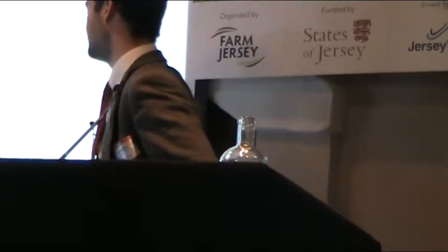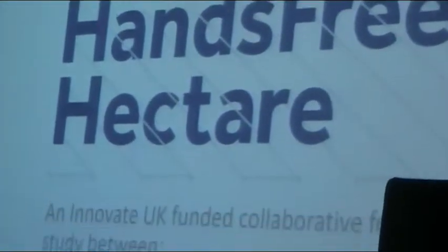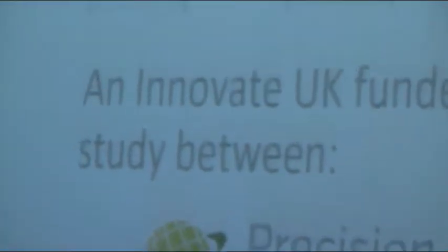I'm going to speak about the Hands-Free Hectare. It was funded by Innovate UK, which is a government funding body, in a project between ourselves at Harper Adams University and a commercial entity, Precision Decisions, a precision farming provider for Yorkshire.